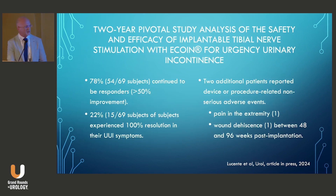Most recently, an extension trial was published where 72 patients continued for two further years — three years total. Most patients stayed off overactive bladder medications (91%). At the end of three years, 78% of patients continued to have greater than 50% reduction in urge incontinence episodes, 22% were completely dry, and there were only two additional adverse events: one patient had pain in the extremity, and one had a delayed wound dehiscence between 48 and 96 weeks managed conservatively.